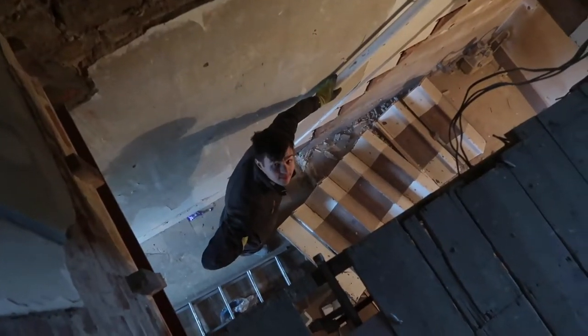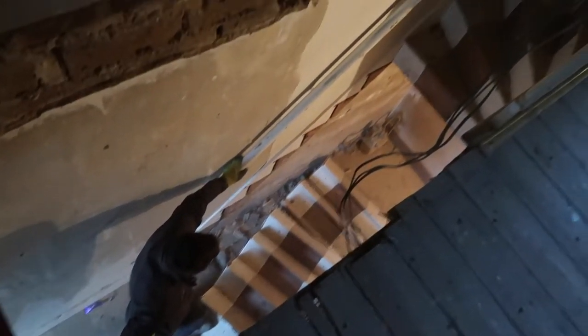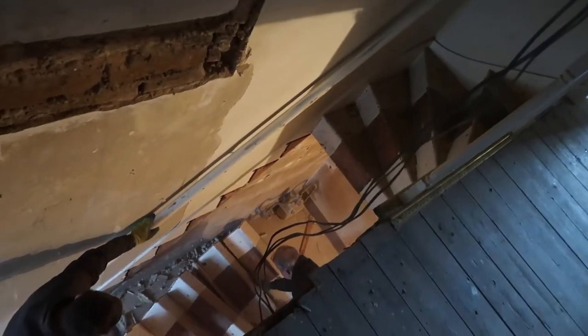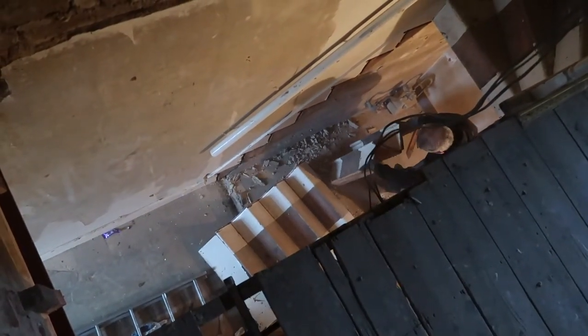I've been told I have to stay upstairs now as the stairs are coming out. There's a drop off, but hopefully we can put some new ones in.